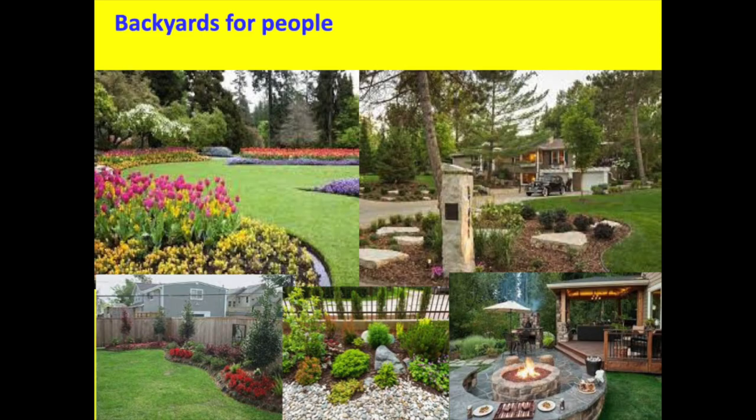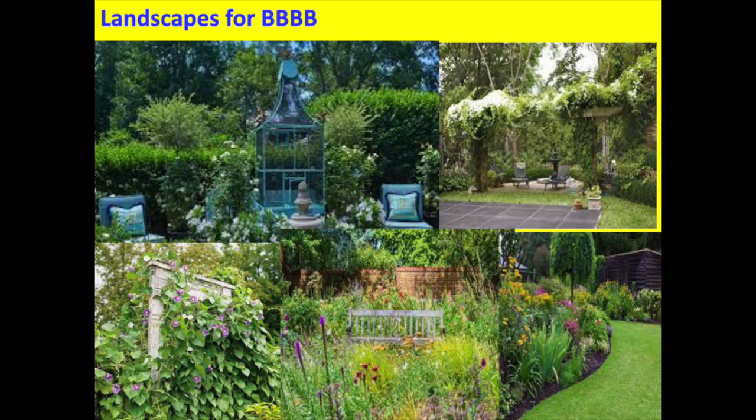Just to get us on the same page — this is a backyard for people. It's beautiful. Everyone would like to look out their kitchen window and see this: organization, beautiful thick turf, flower beds, plants in the background. Every garden needs structure — a cement structure to define it, a fence around it to define your space. Here's a nice organization of conifers, a fire pit, and a sitting wall. This is very endearing to all of us. But this is what bugs want: rank growth, plants that grow into each other that they can hide under during a rainstorm.